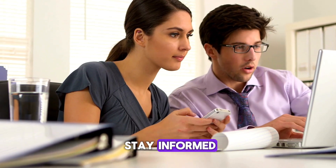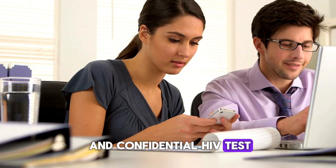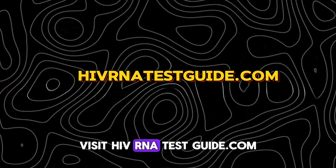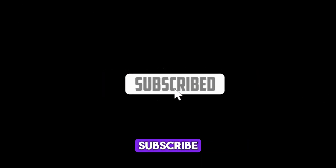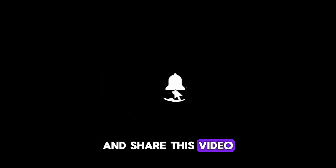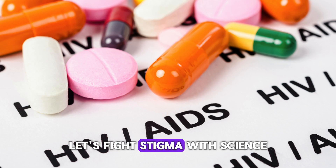If you're looking to stay informed or need a quick and confidential HIV test, visit HIVRNATestGuide.com, available across the US. Don't forget to like, subscribe, and share this video with someone who needs to know this information. Let's fight stigma with science, and together let's move toward a future free of HIV.